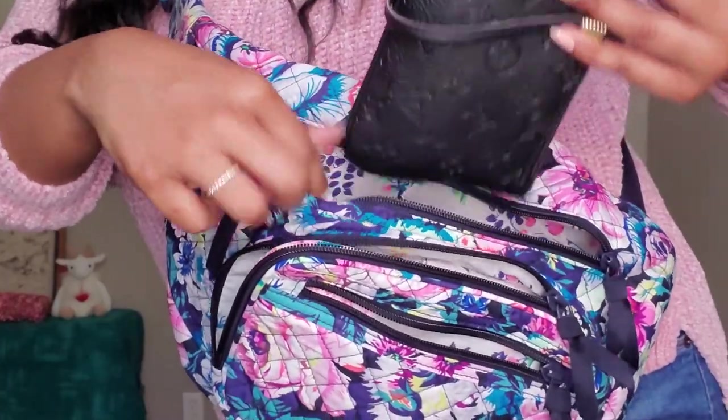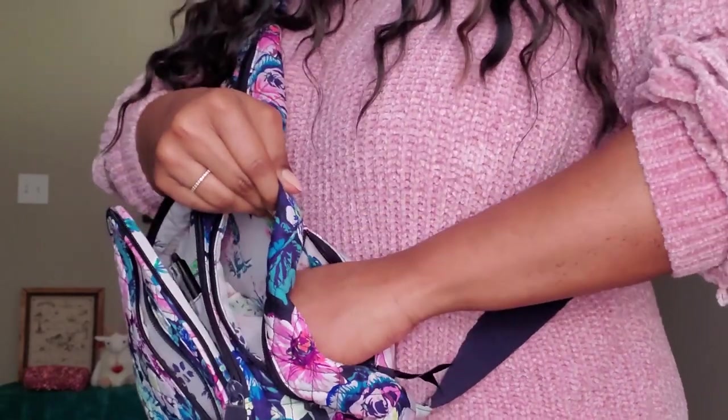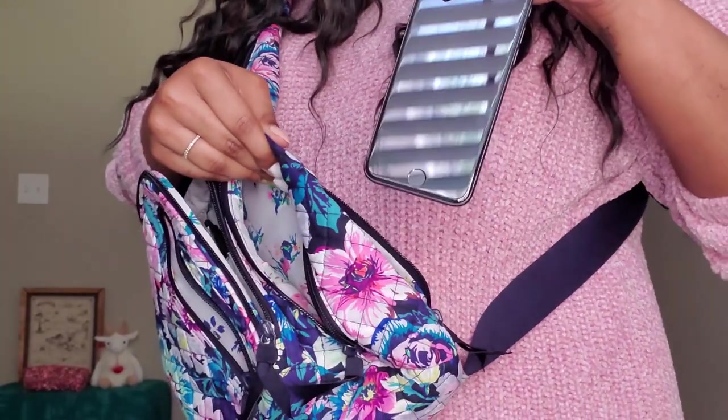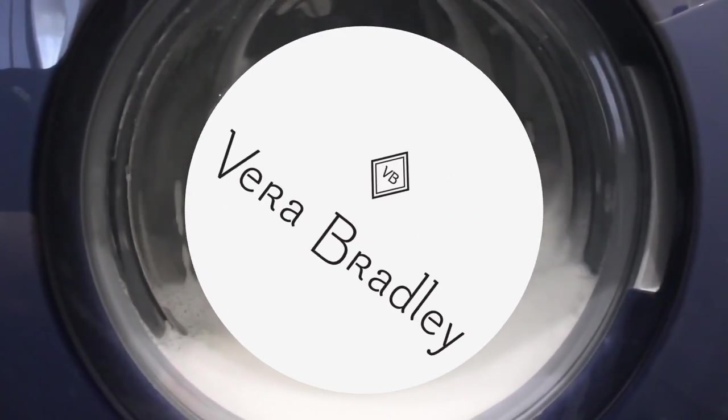It also has a great center zipper for larger needs like a wallet, and don't forget the secret back zipper, which is easily accessible when wearing so you can store small valuables like your phone. At the exchange, prices start at $44. And as an added bonus, both of these bags are machine washable — great, right?